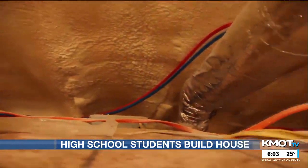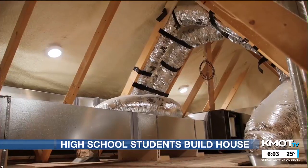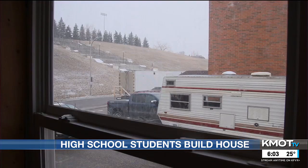Ziegler says the class sparks an interest in the field for some students, but even when it doesn't, student builders leave with something. At least they'll be able to maintain their own home when they get to that point, or if they've got small projects, they can take those on.